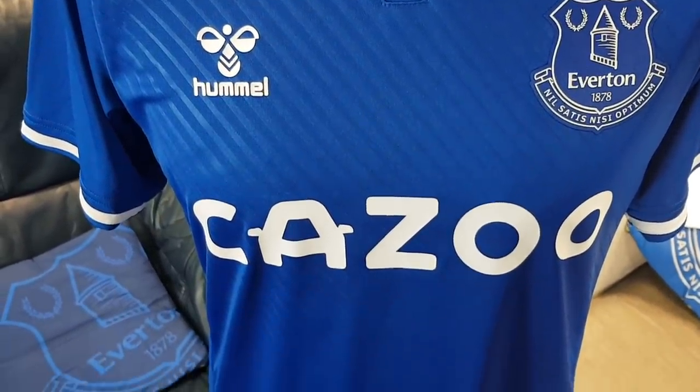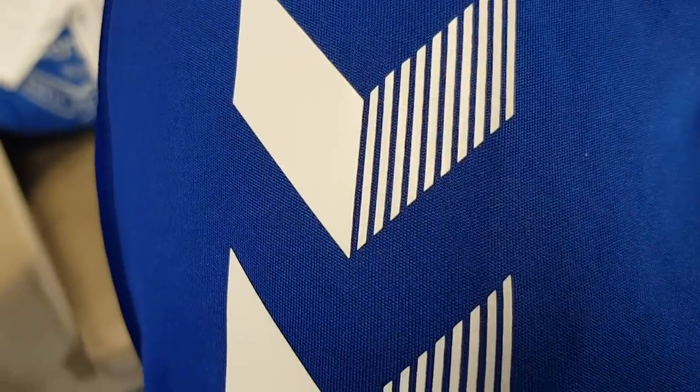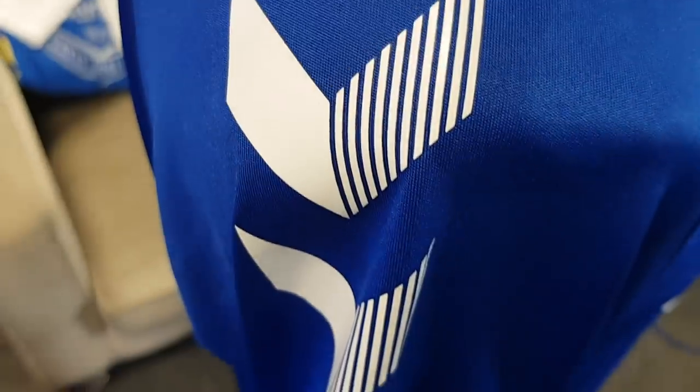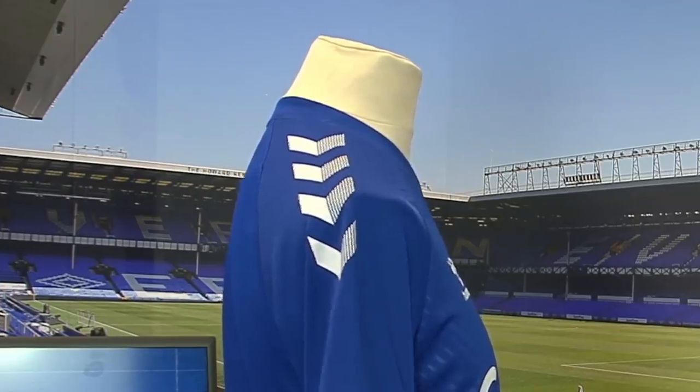Obviously people have said it's plain — well it will be, because that's what you do with a blue kit. I don't think we could get away with jazzing it up too much. But I think hummel have done an excellent job. I really like the chevrons on the shoulders — I think that sets it apart from other kits we've had. You can see the chevrons there on the arm. It's a very traditional hummel design — they have their chevrons on the side.